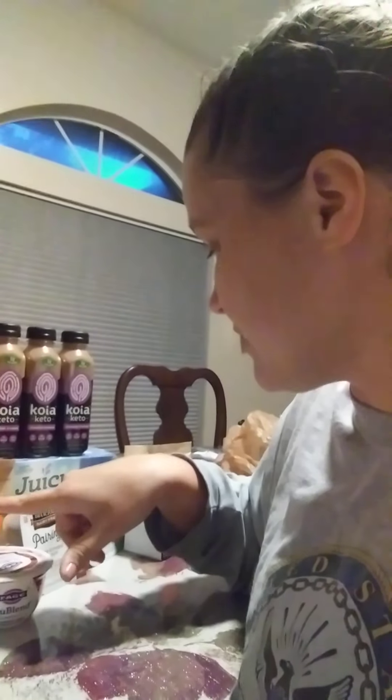If you still have that Blinky for the Fage Greek yogurt, those are free. That coupon expires tomorrow.